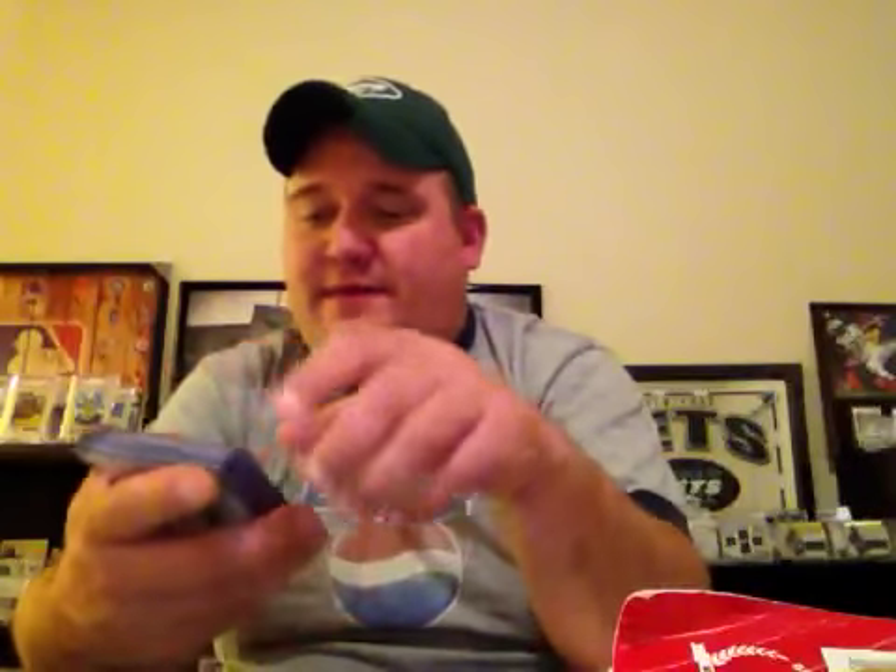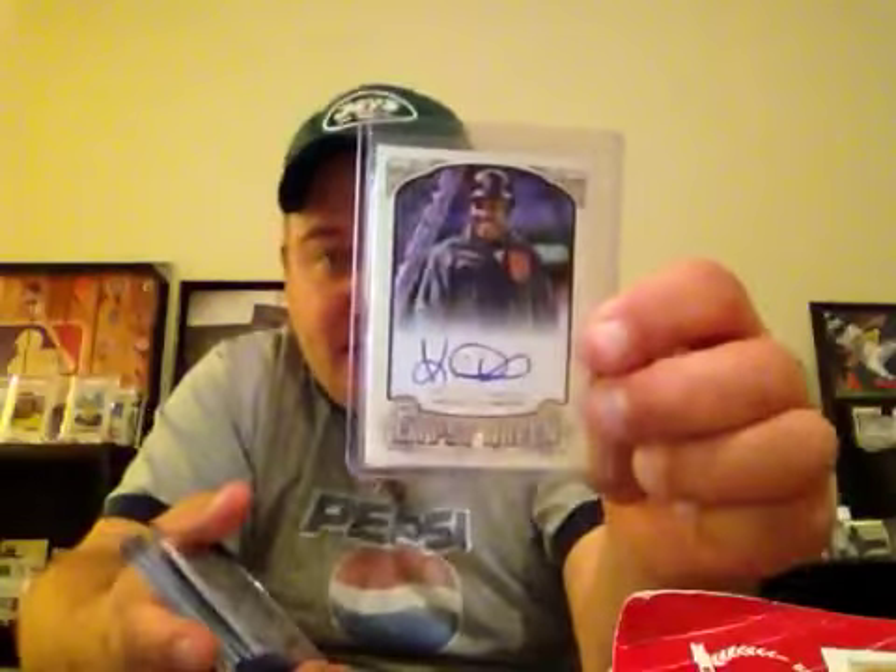I've talked about this before — I'm going to start expanding my PC to some veteran autos of non-PC players, so non-Mets, non-Yankees. Already picked up a few, showed last video, but got a couple more in. A Gypsy Queen Kevin Mitchell, so second auto of him.